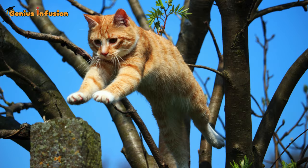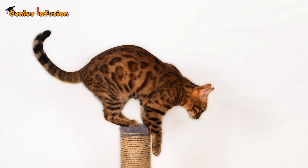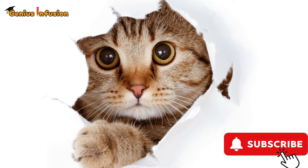So the next time you see a cat performing what seems like a gravity-defying stunt, remember it's a perfect blend of flexibility, power, balance, and sensory acuity. These feline superheroes remind us that sometimes nature holds the most extraordinary engineering secrets. Stay curious, Genius Infusion viewers, and keep exploring the wonders of the natural world with us.